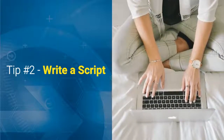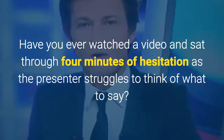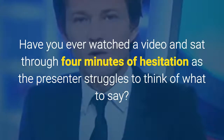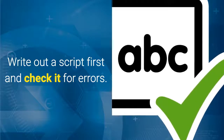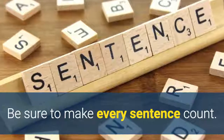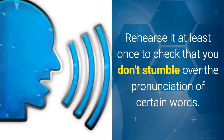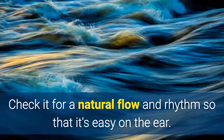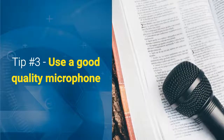Tip 2: Write a script. Have you ever watched a video and sat through 4 minutes of hesitation as the presenter struggles to think of what to say? Write out a script first and check it for errors. Be sure to make every sentence count. Rehearse it at least once to check that you don't stumble over the pronunciation of certain words. Check it for a natural flow and rhythm so that it's easy on the ear.